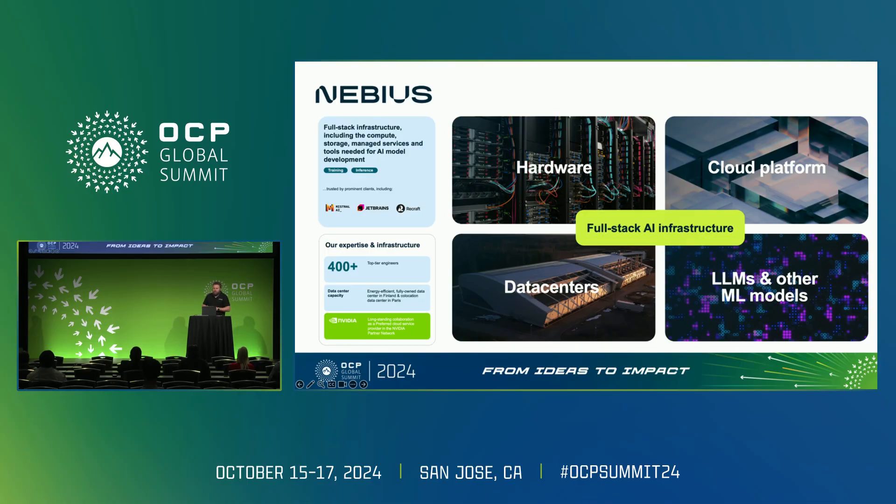It is a cloud platform. Even though we launched in November of the previous year, we are already working with some of the most interesting players in the AI field. Our in-house hardware R&D team designed not only servers and racks, but data centers. Their approach is how it all works together and how it will be most efficient for our ML and AI users. Efficiency and sustainability are the core features of the hardware we design.